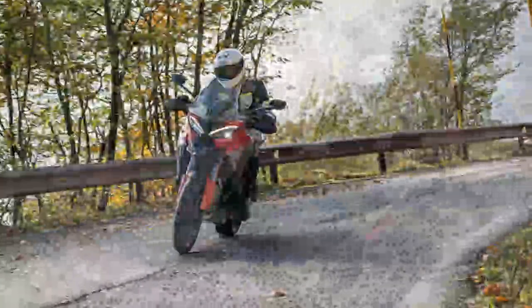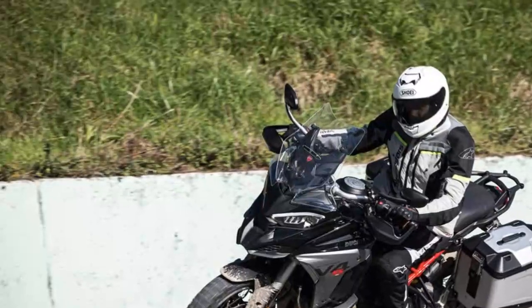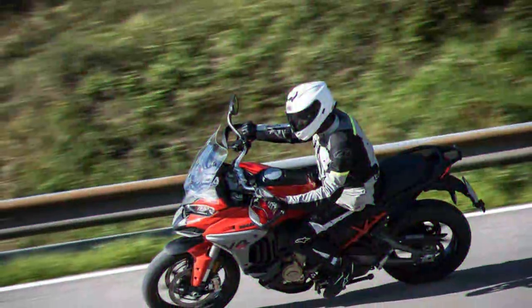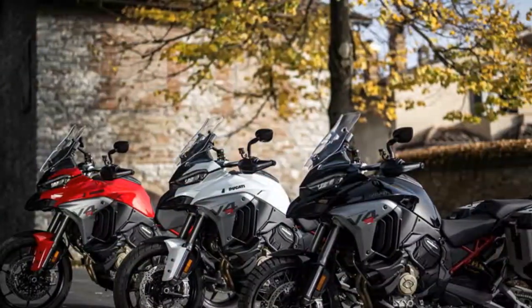MCN's online owner's reviews give a 4.1-out-of-5-star satisfaction rating. Early machines had their fair share of teething problems, and engines on a handful of bikes even had to be replaced. But Ducati quickly addressed the issues, and now the Multistrada V4 has proved to be reliable and robust.